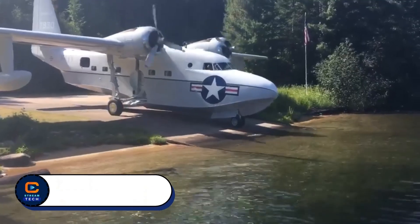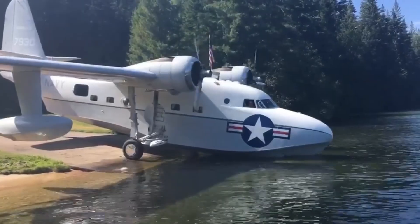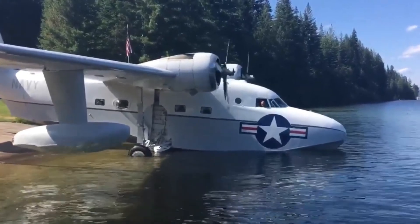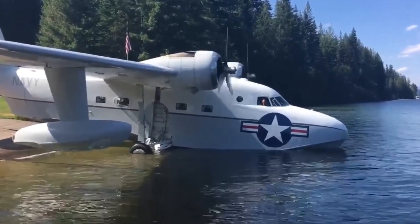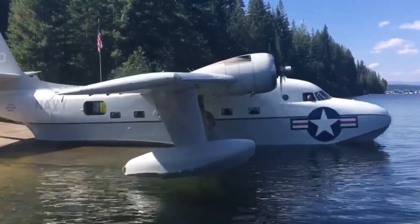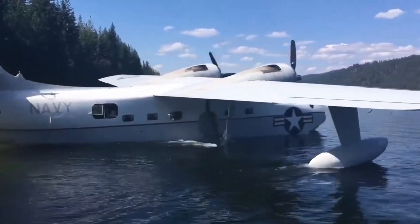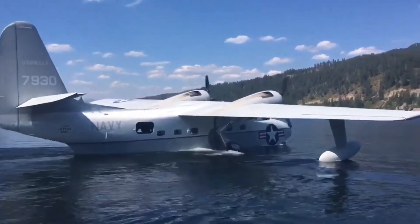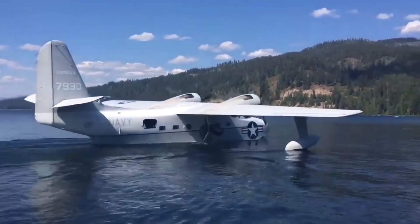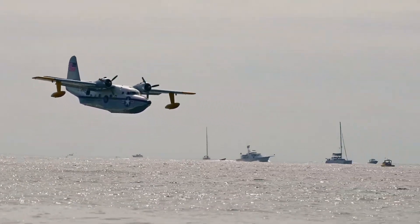Grumman Albatross. Once a hero of the skies and seas, the Grumman Albatross is now ready to make a comeback. This legendary amphibious aircraft is celebrated for its strength and versatility. Powered by twin radial engines, it could take off and land on water, snow, or ice, making it a vital part of search and rescue missions for the U.S. Air Force, Navy, Coast Guard, and Canada's Air Force. Over the years, several versions of the Albatross were built to meet different needs.